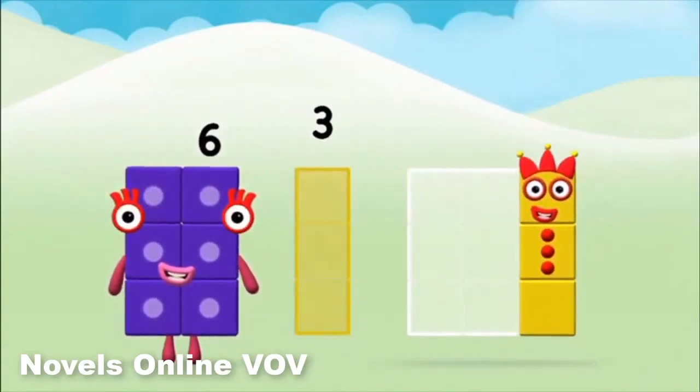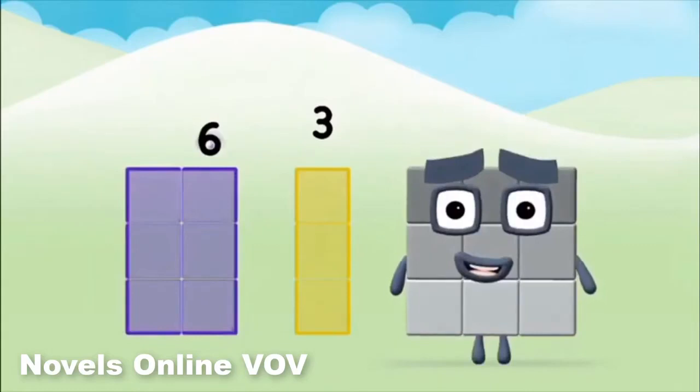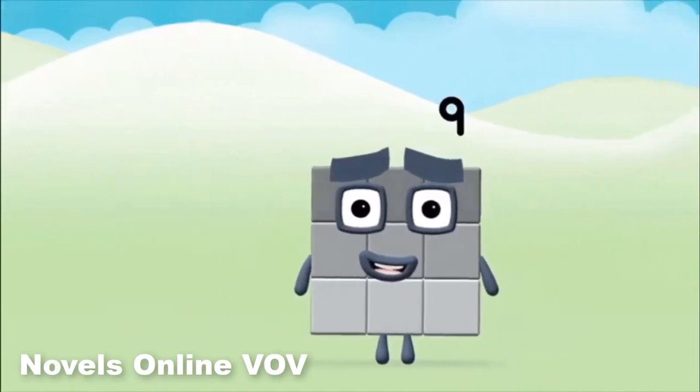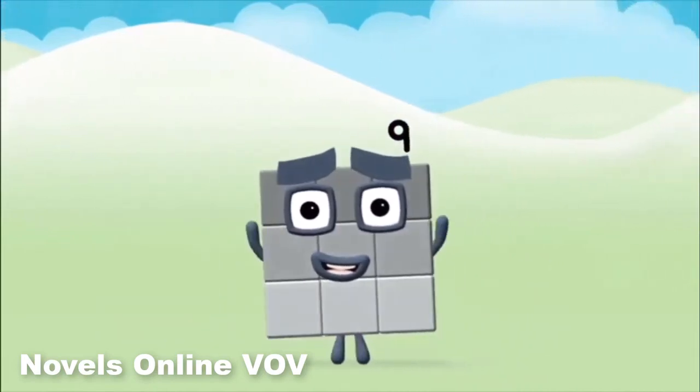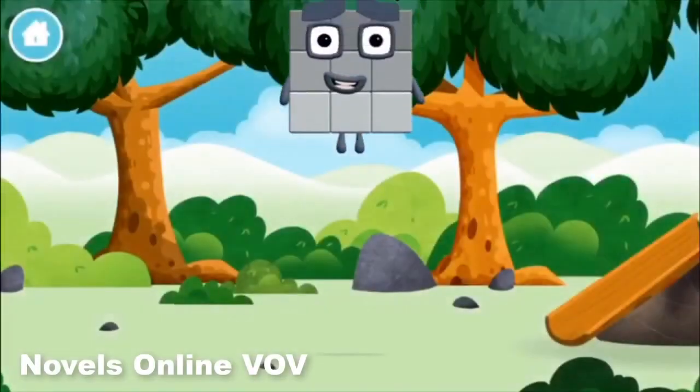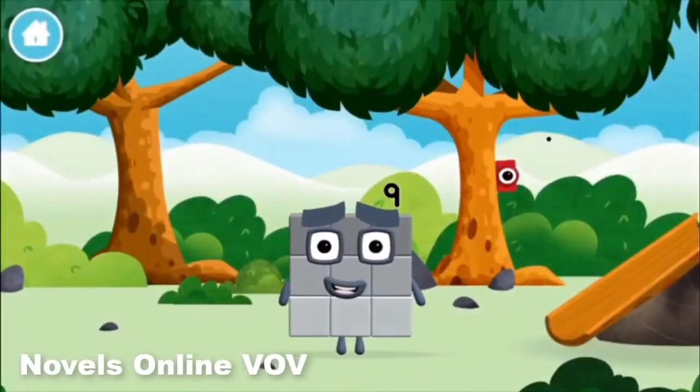Now can you add the number blocks together? 3, 6 — 6 plus 3 equals 9! Well done! You made number block 9! You made a new number block!